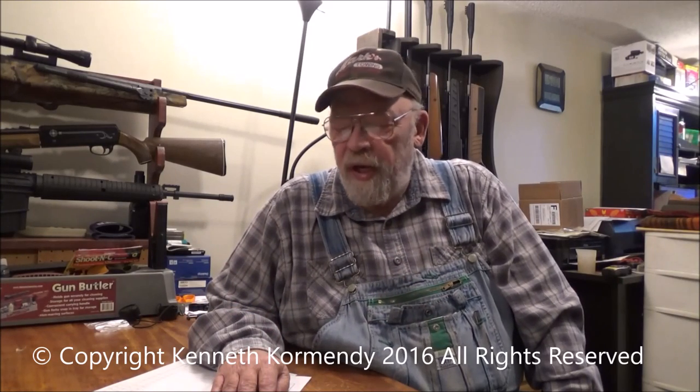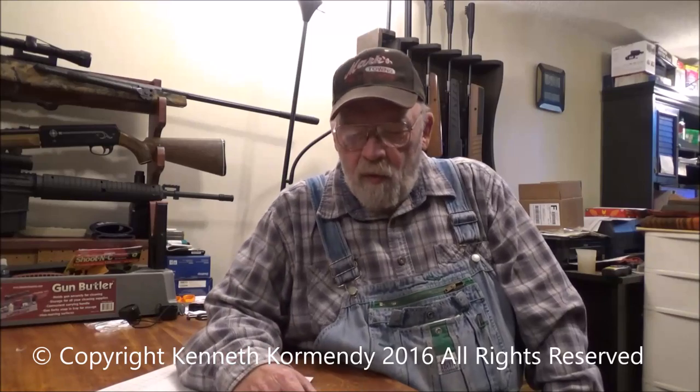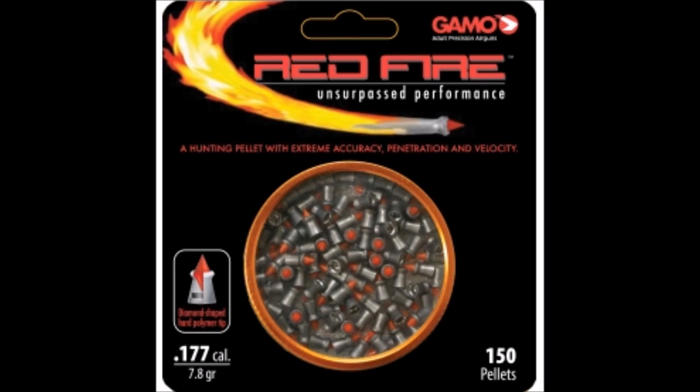Hello everyone, my name is Kenny Cormandy from the YouTube channel My Airgun Reviews, and today we are going to review a couple of pellets. We are going to be comparing the Gamo Red Fire to the Predator Poly Mag in 177 caliber.